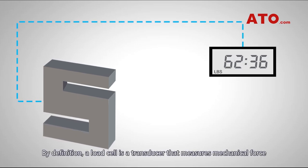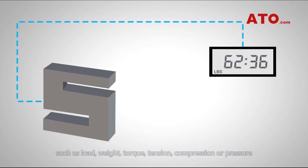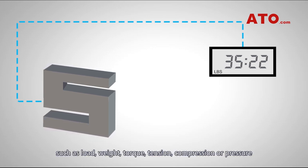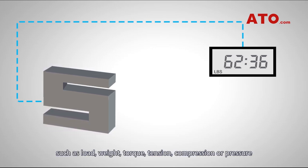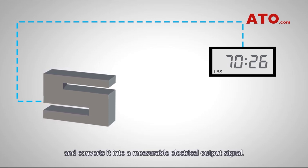By definition, a load cell is a transducer that measures mechanical force such as load, weight, torque, tension, compression, or pressure, and converts it into a measurable electrical output signal.